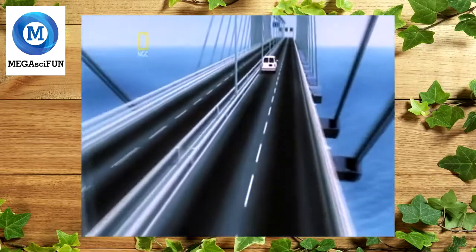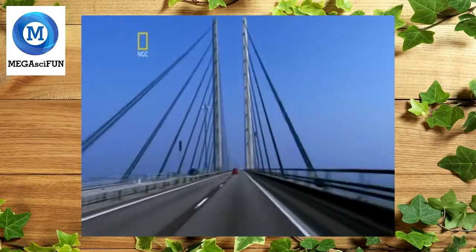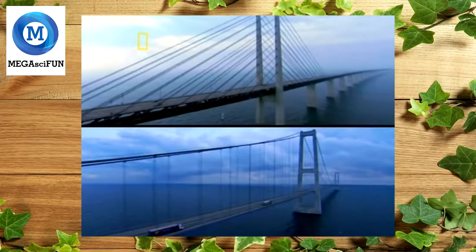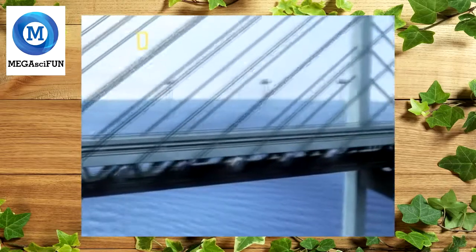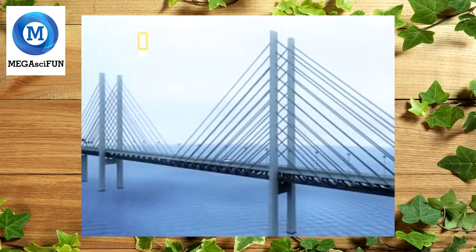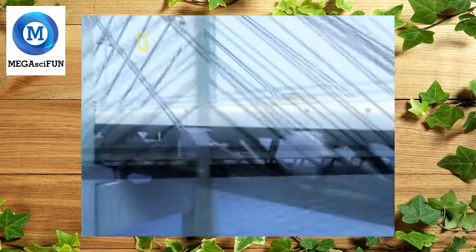Suspension and arch were both ruled out. The engineers then turned to the one design that met all their criteria: a cable-stayed bridge. Its structure is rigid enough for heavy train traffic because the support cables attach directly to fixed towers. As a bonus, cable-stayed bridges are cheaper to build than suspension bridges — not having the two enormous main cables saves tons of steel. The decision was made: a towering two-level cable-stayed bridge with a four-lane road on top and a high-speed railroad underneath.